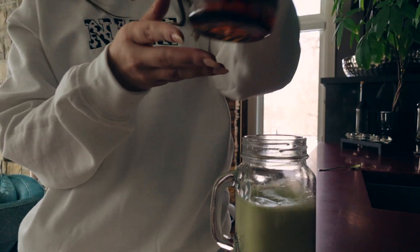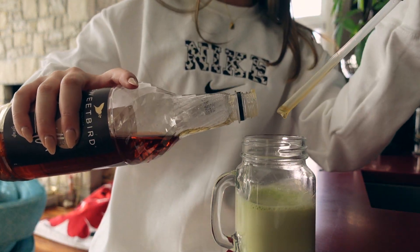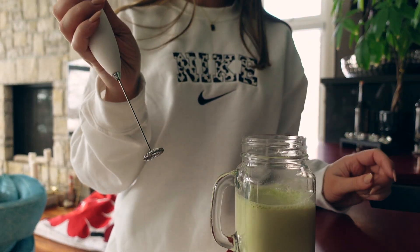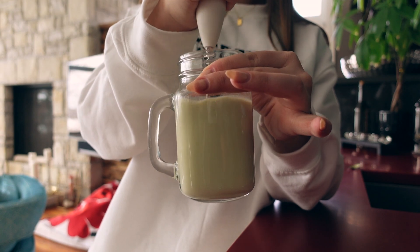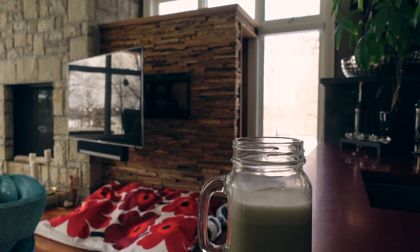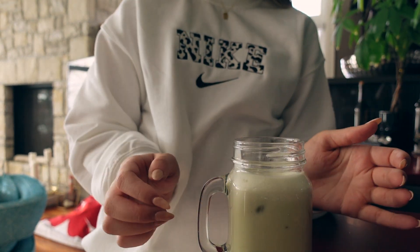Then I pour in a tiny bit of vanilla syrup and take my whisk again to mix it all up. I really like how it froths it a little. Then I top it all off with some ice.